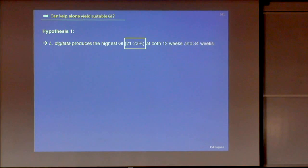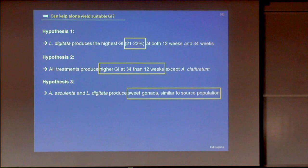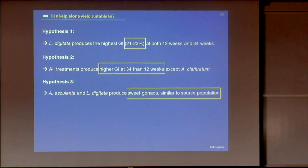We found that digitata produced the highest gonad index — achieving GI of 21–22% at both 12 and 34 weeks. All treatments produced higher gonad index at 34 weeks than at 12 weeks, suggesting you should feed urchins for more than 12 weeks to achieve higher gonad indices. Both seaweeds produced sweet gonads similar to the source population, and both may produce marketable colors as well. So can kelp alone yield a suitable gonad index? The answer is yes.